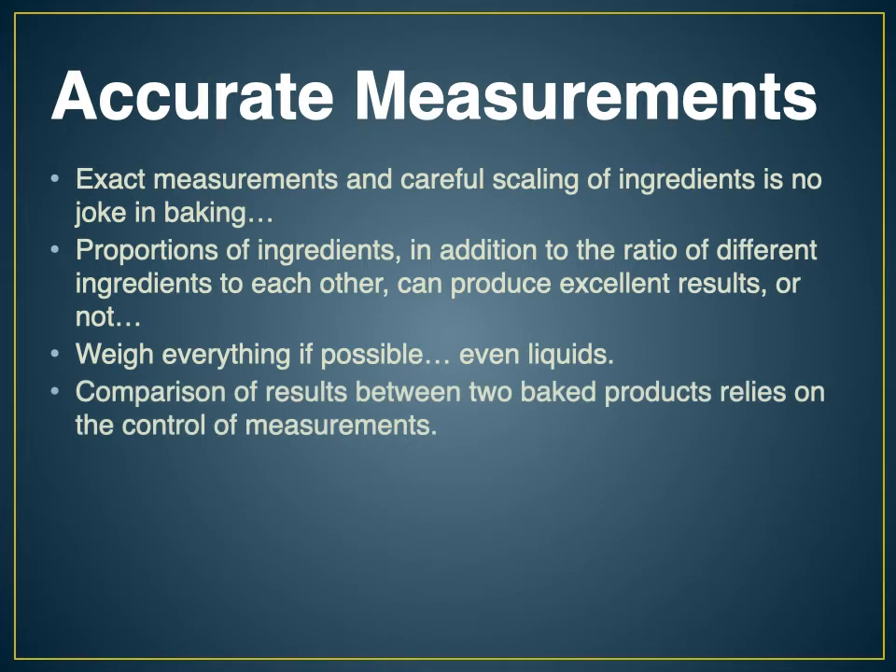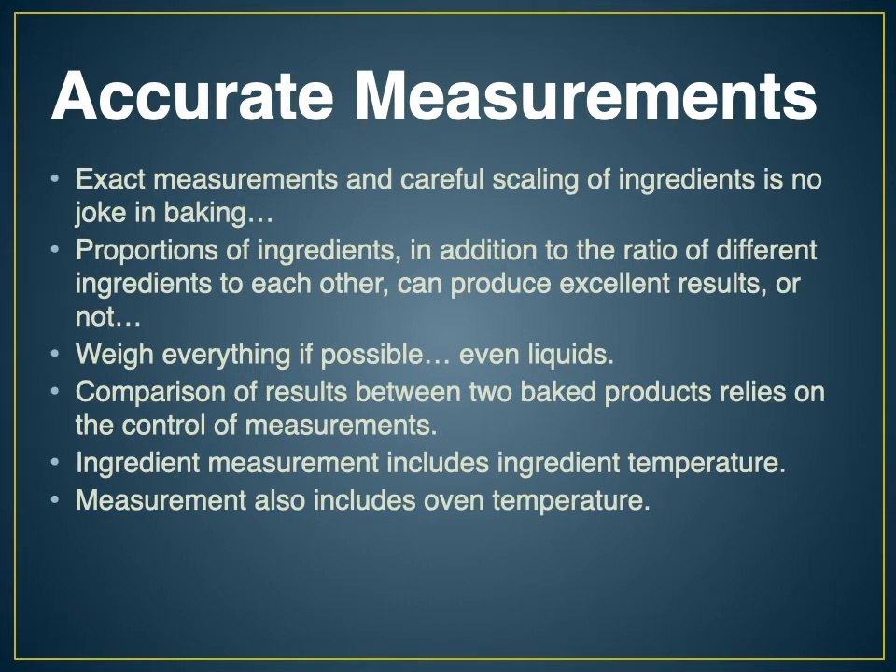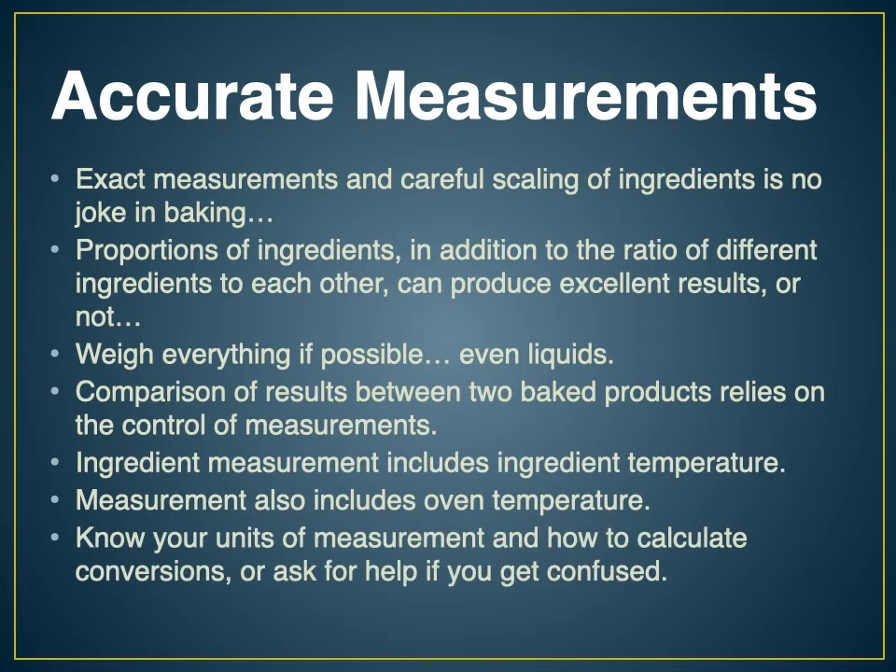In order to compare two things, we have to make sure they were under the same conditions. Measurements of ingredients are part of it, but that also includes the temperature of those ingredients. Eggs fresh out of the refrigerator are cold — if we add cold eggs to one batch but room temperature eggs to another, that could affect how it mixes and the outcome. It also includes oven temperature: all products being compared need to be baked in the same oven. Know your units of measurement and how to calculate conversions — if you get confused, just ask and we'll work through the math correctly.